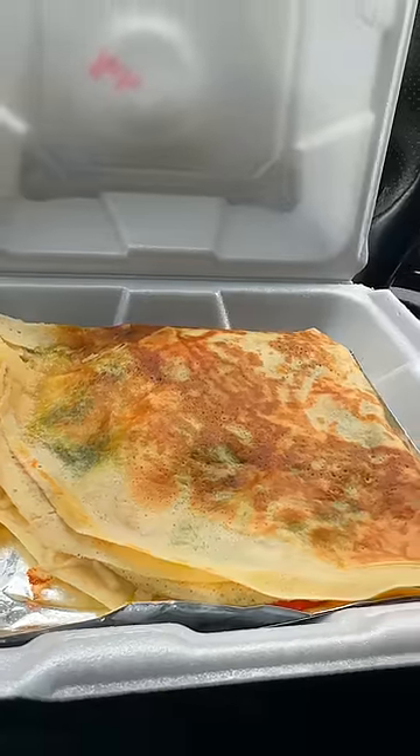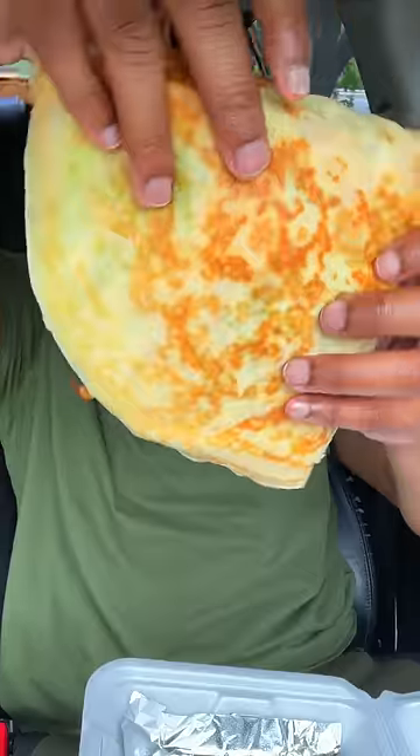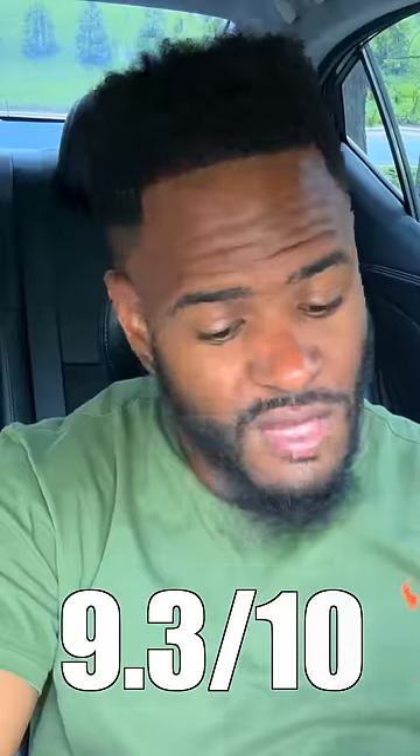This right here is called the Pesto Crepe. Let y'all see this real quick. Is this a crepe or a quesadilla? The ingredient to crepe ratio is beautiful. It's very cheesy — they didn't overdo it on the pesto. When I was looking at this menu, I got upset because of the pricing. I spent $45 on all these crepes today, but I'm gonna just sit back and shut up, because it's worth every penny.